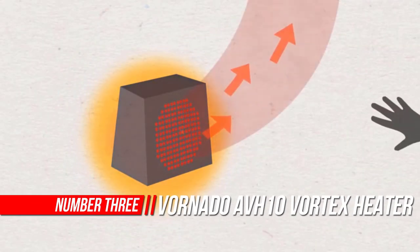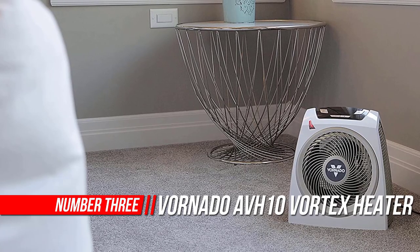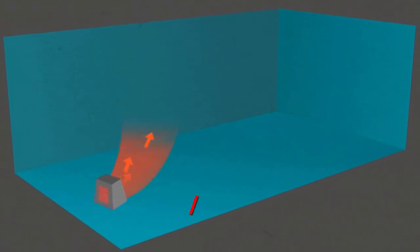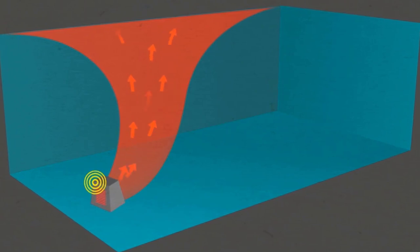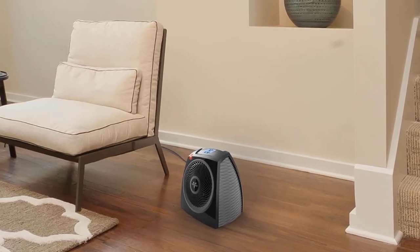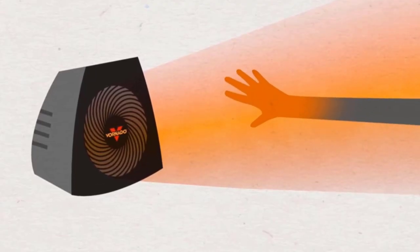Number 3: Vornado AVH-10 Vortex Heater. The AVH-10 is one of Vornado's next generation of whole room heaters. The modern styling hints at an enhanced design, including auto-climate control to automatically adjust and maintain a balanced room temperature. While the heat output is enough to keep everyone in the room comfortable, the AVH-10's exterior remains cool to the touch.